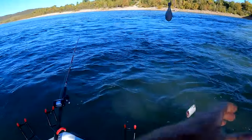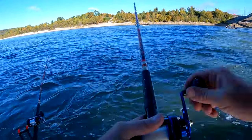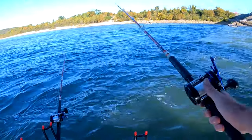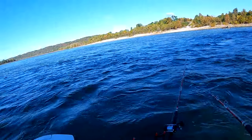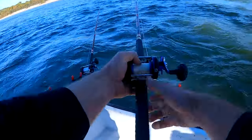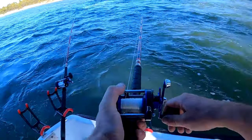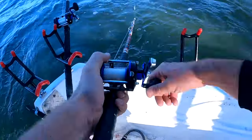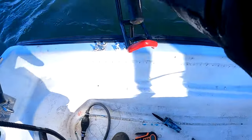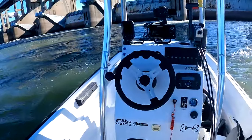All right, that one just got smashed! I'm getting ready to drop this back down. I'm putting a 10/0 hook on this time, gonna do the same on the other pole. This current's a little stronger over here. So what I do here is I just reel down to the water about four times, pick up on that, and that bait's just suspended off the bottom.